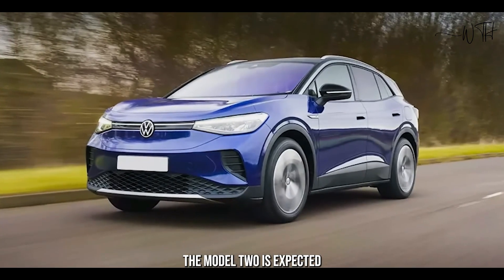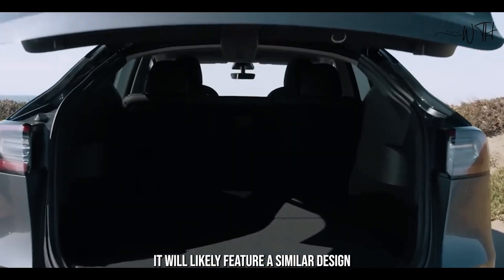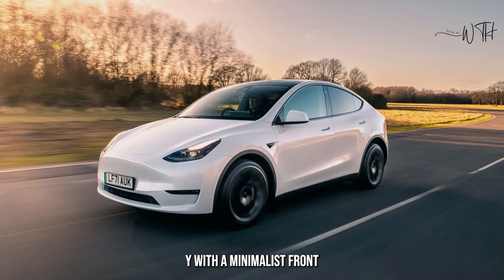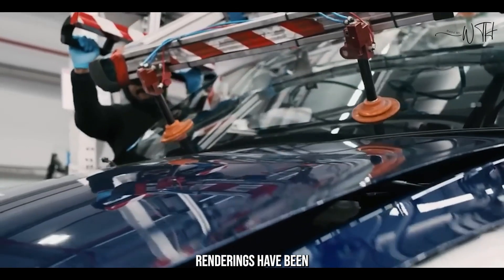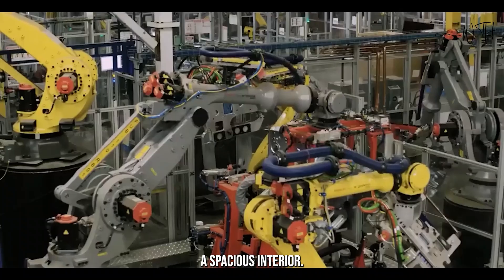The Model 2 is expected to have a sleek and aerodynamic exterior design. It will likely feature a similar design language to the Model 3 and Model Y, with a minimalist front end and a sloping roofline. Tesla has not yet released any official images of the Model 2, but fan-made renderings circulating online suggest it will be a bit smaller than the Model 3, but will still have a spacious interior.